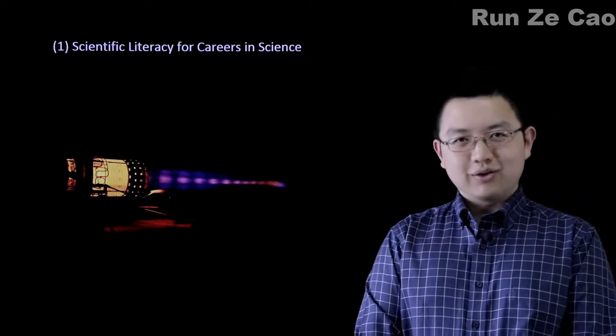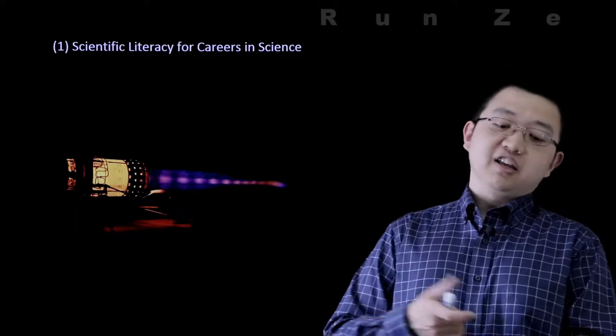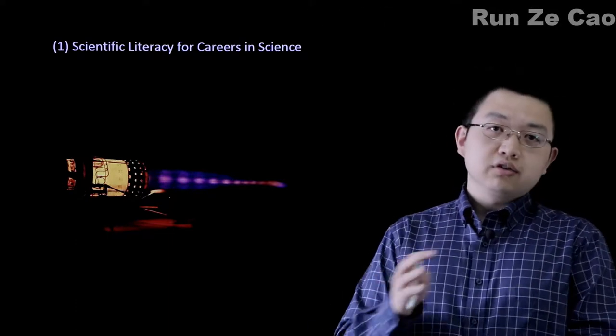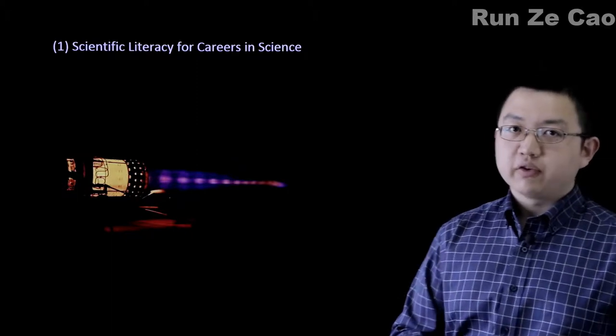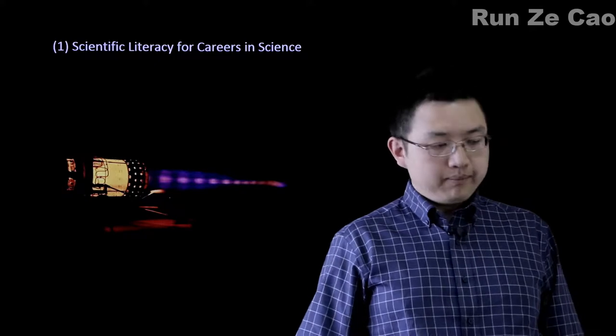None of us should be surprised that careers in science require scientific literacy. We know that literacy is the ability to read, but literacy also has the ability to put that information you learn from reading to good use. So scientific literacy is the same.